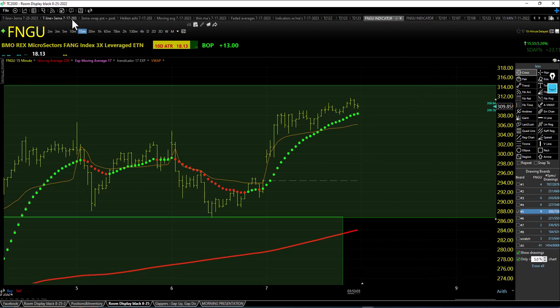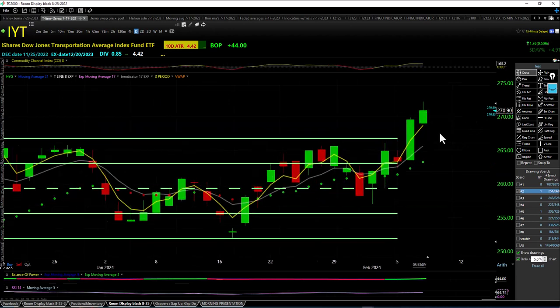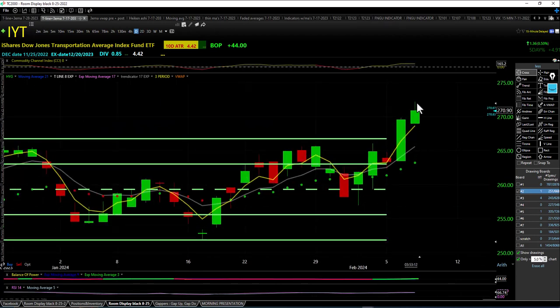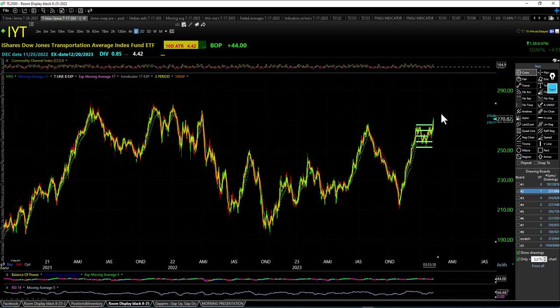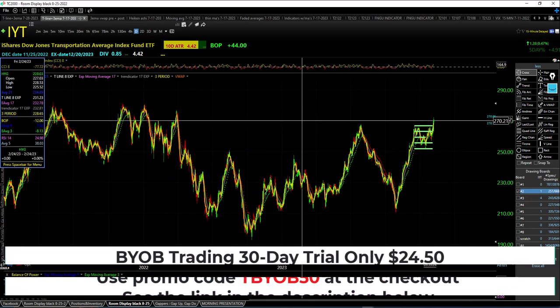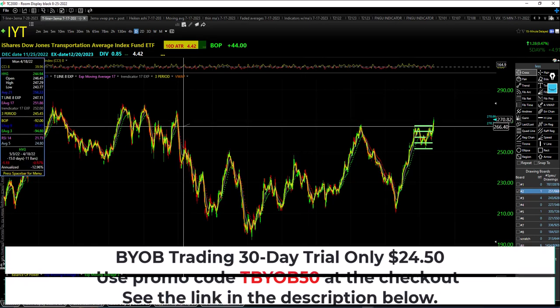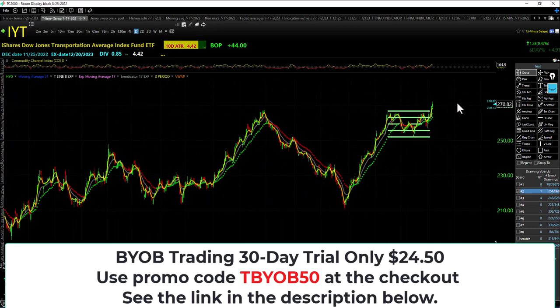Let's take a look at IYT — night and candle breakout, follow-through right there. Higher low, higher high. Not a new all-time high, but a new yearly high — maybe even a new 18-to-20-month high. Actually a new 22-month high right there on IYT, since that last high was March 30th and we're only in February.